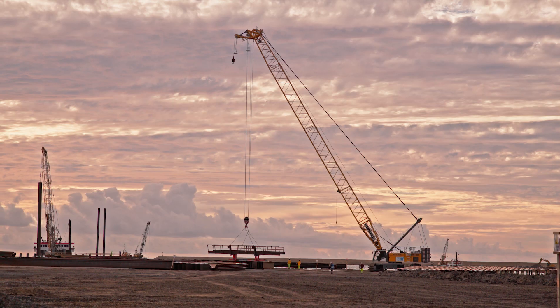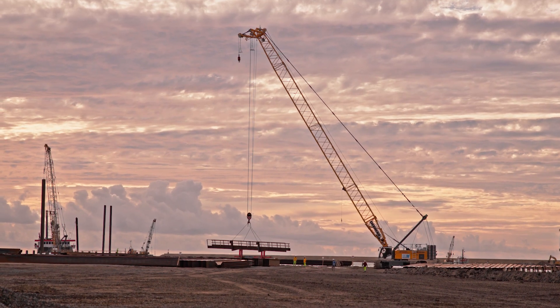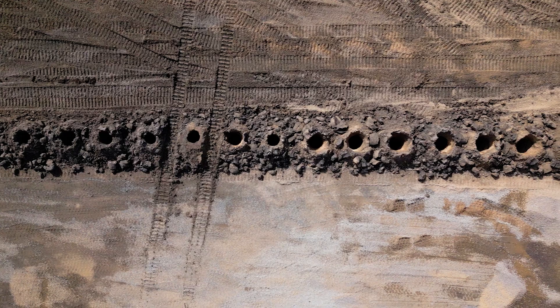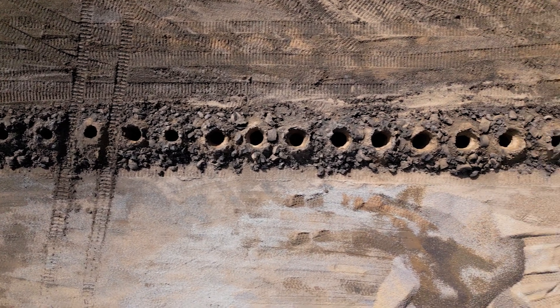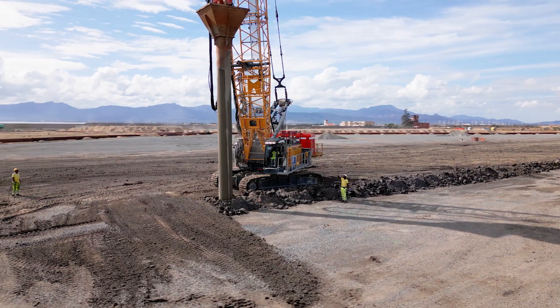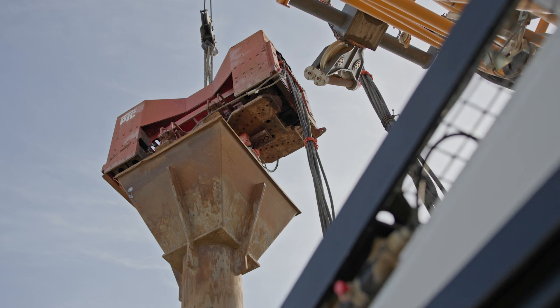The total construction time is estimated at 1,850 days. In addition to this work, the project includes ground improvement through sand or gravel columns that are being constructed using another Liebherr crane.